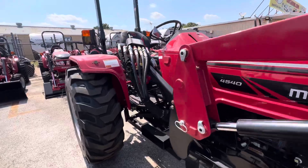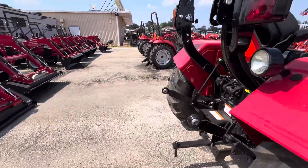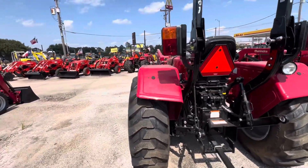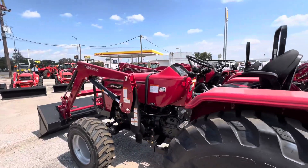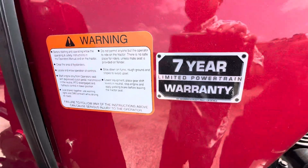Here we have the Mahindra 4540. As we discussed on the phone, this is absolutely one of our best-selling models because it has so much built-in weight, so much power, and it's the largest series we have with the seven-year limited powertrain warranty and two-year limited bumper-to-bumper.